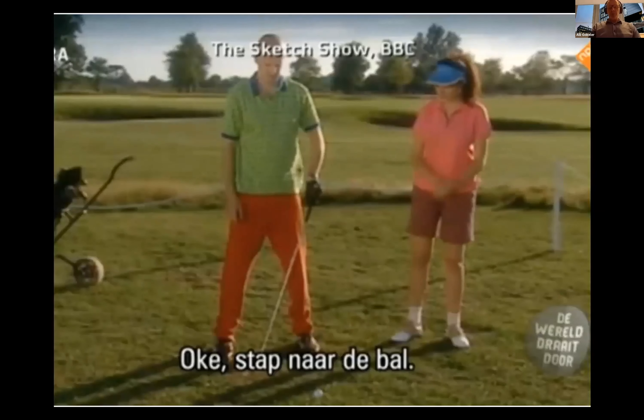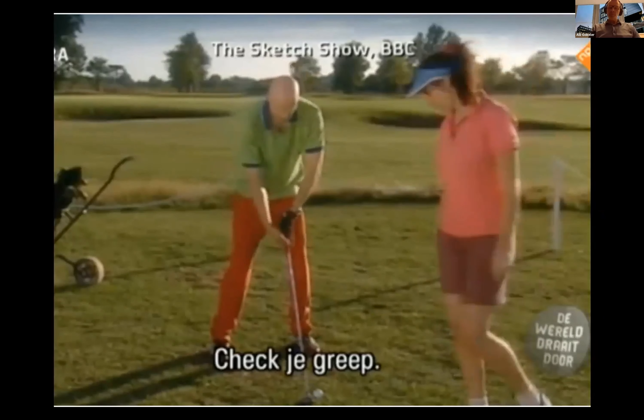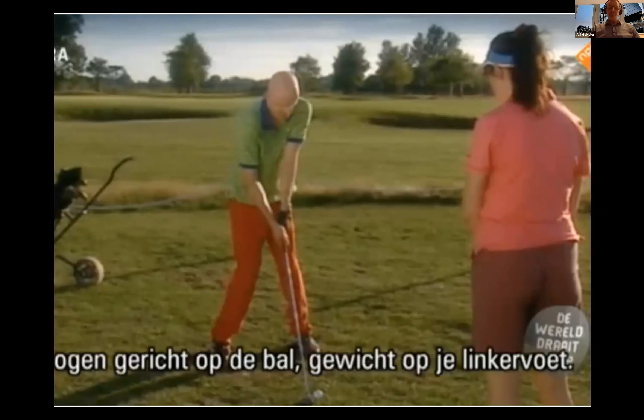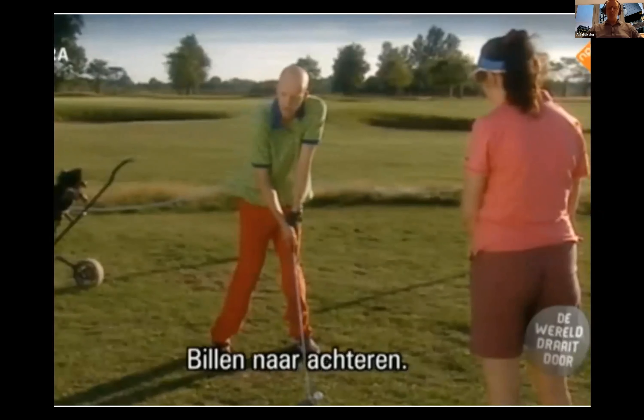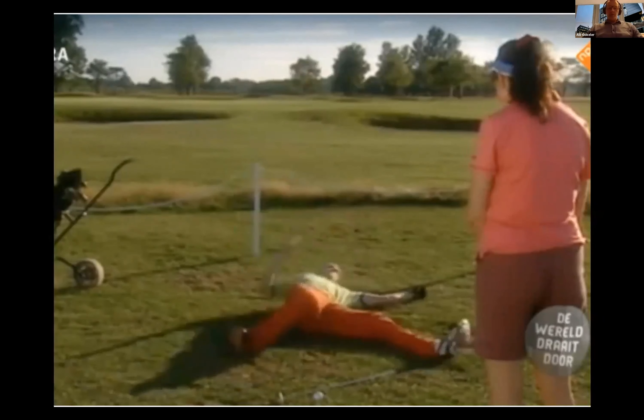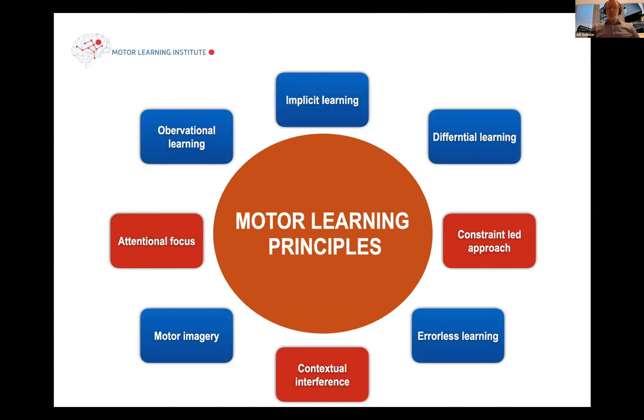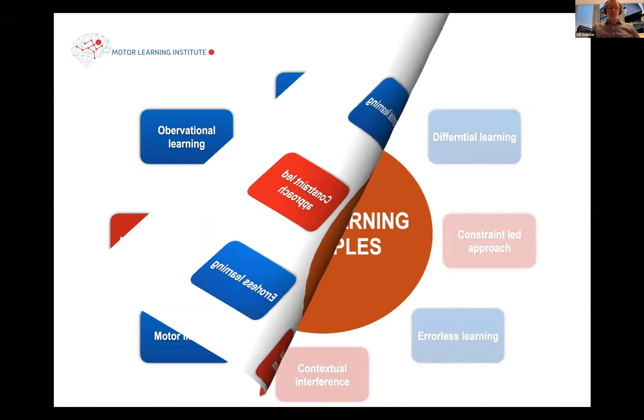But what do we do in physiotherapy? We provide a lot of instructions and a lot of feedback with the premise that this is all information that the patient needs to learn motor skills. And is that true? What does the evidence say about this? Coming back to motor learning, I've talked about the definitions, but also what are the different motor learning principles? There are many out there, and for the purpose of this presentation, I want to focus on just two.